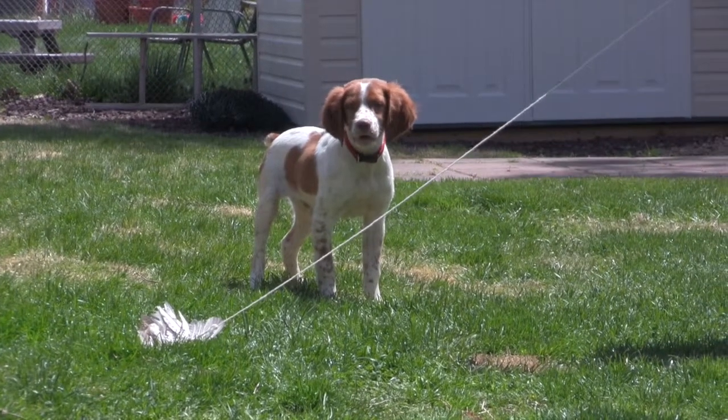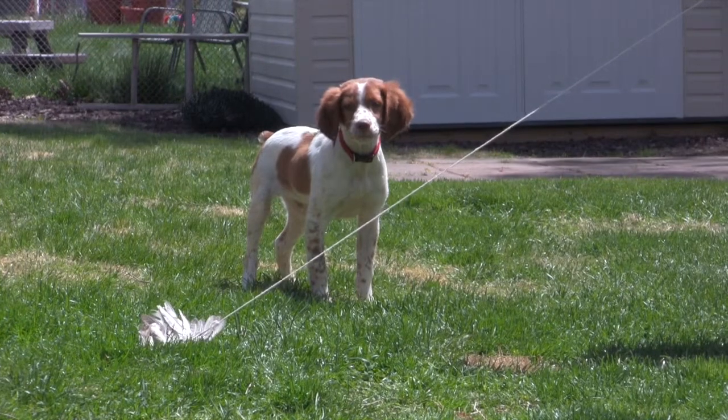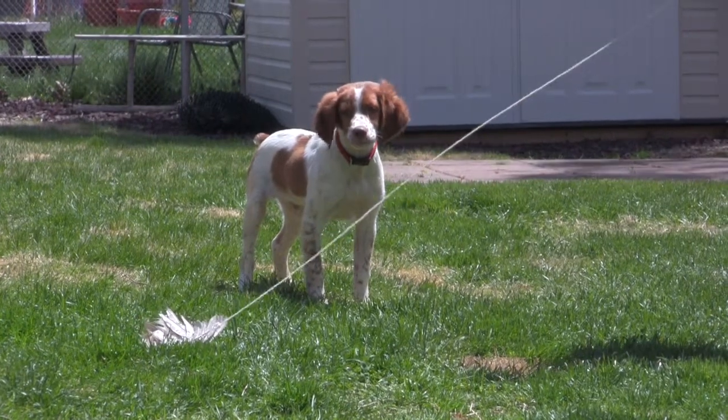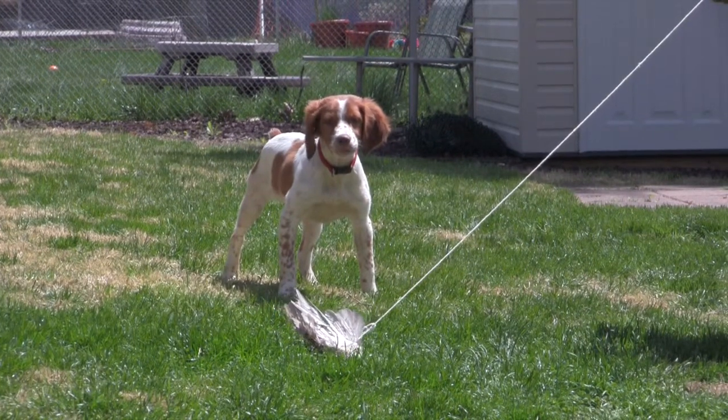Each hunting dog has its own unique style on flushing the bird. For Brittany's, pointing comes naturally. The beginning stage is to tie a string around the top of the wing of a pheasant and make the dog point, not just run after it.